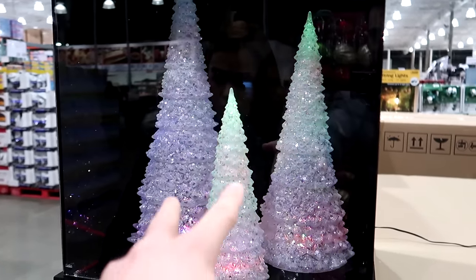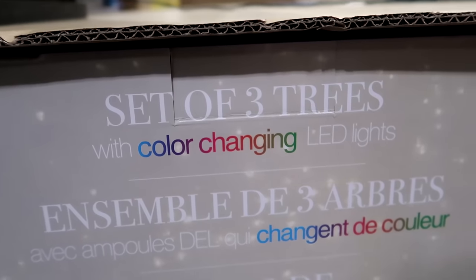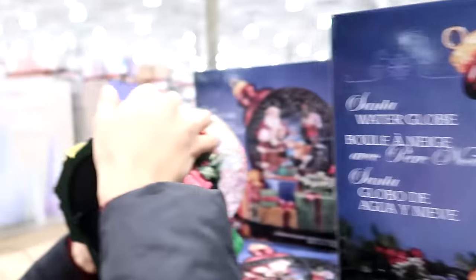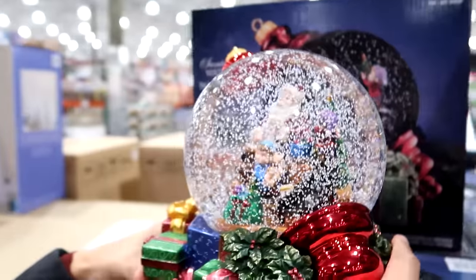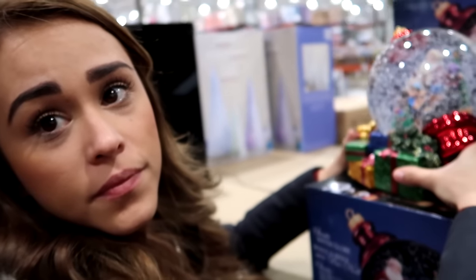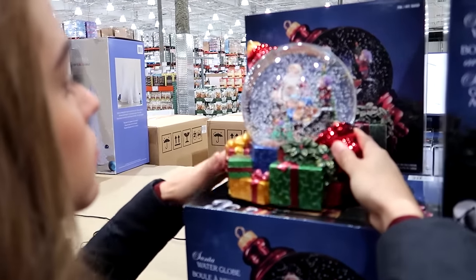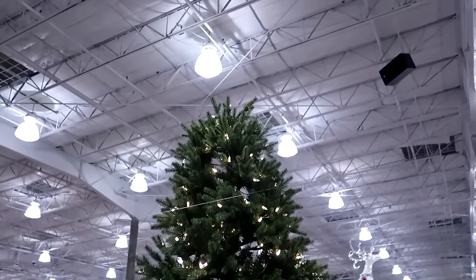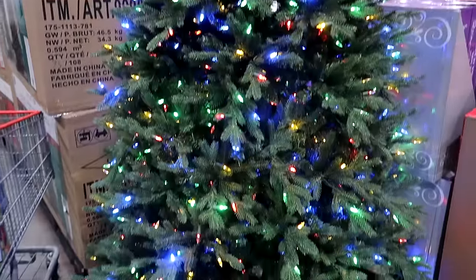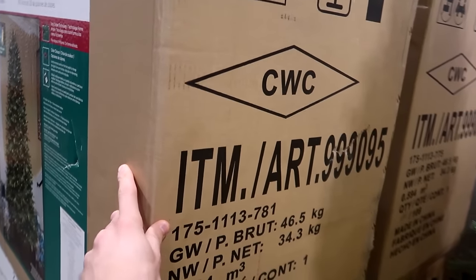First thing on the list — we got these trees. Comes in a box set of three trees with color-changing LED lights. Next up, we got a Santa water globe for the living room. This is the tree I saw last time we were at Costco — this is nine feet big. I think this is the tree we're gonna get. I'm just gonna try to get this big box in a cart and into the car.